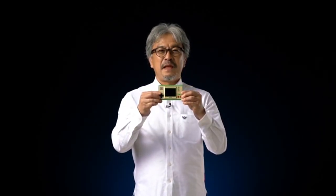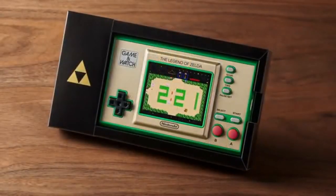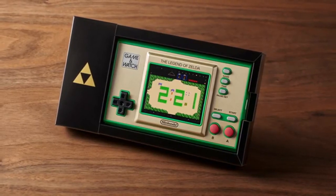Next up, here's a little something you might like. This is a Game & Watch system that lets you play three games in the Legend of Zelda series. This year, the original Legend of Zelda game reaches its 35th anniversary. While we don't have any campaigns or other Nintendo Switch games planned, we've been working on this Game & Watch system as a special item to help mark the occasion and reflect fondly on the earliest days of The Legend of Zelda.